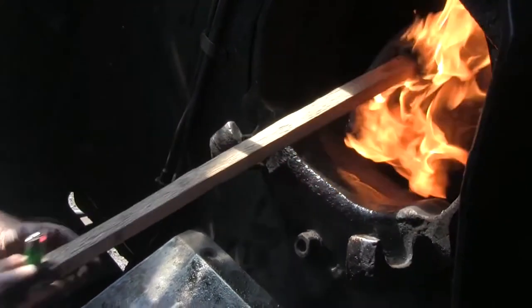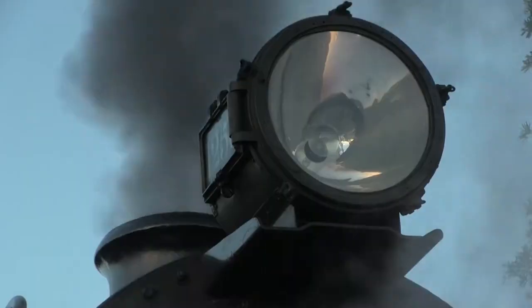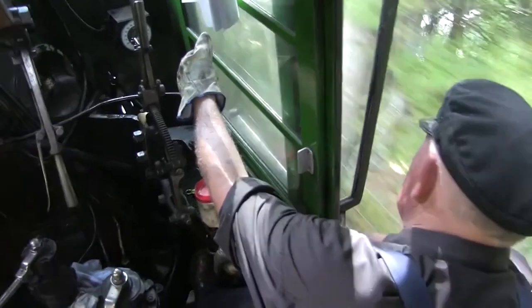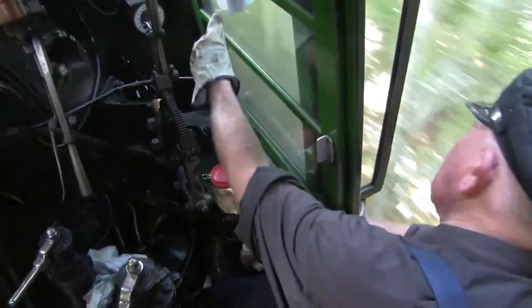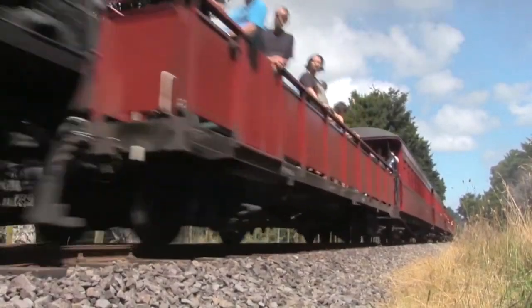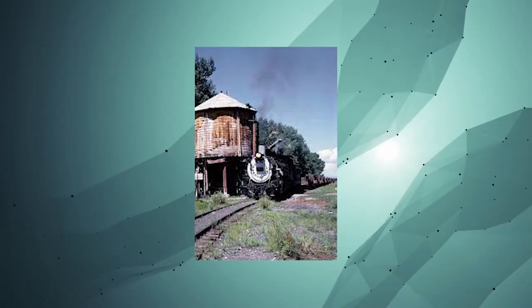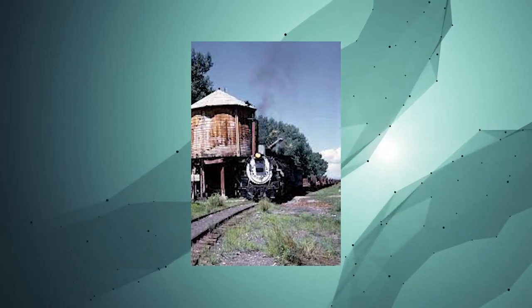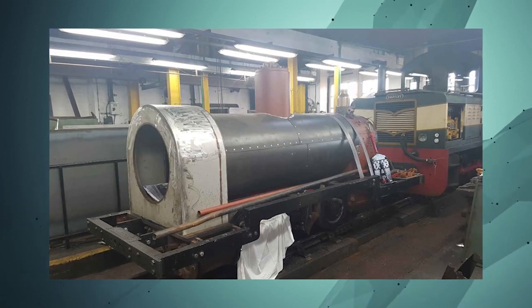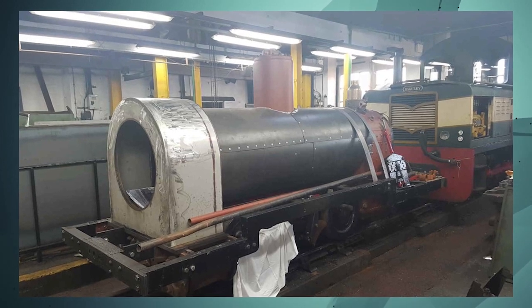It took skill for the locomotive firemen to take water on the fly. The firemen would watch for a disc and a marker light, which was the signal to lower the scoop. In the early days, the scoop itself was activated by gear and chain; later, air was used to power the scoop. At the end of the track tank, another disc and marker light were installed, and an inclined plane ensured the scoop would rise by the end of the tank.